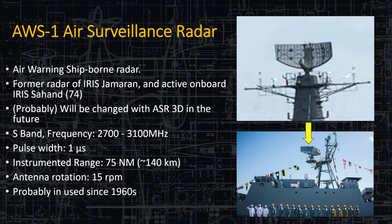The AWS-1 air surveillance radar is the former radar of the Jameran and is currently active on Hull 74, the IRIS Sahand. It will probably be upgraded to the ASR-3D radar in the future. It operates in the S-band at 2–3 GHz and has a range of about 75 nautical miles — a little less than the ASR-3D — so an upgrade is expected eventually.